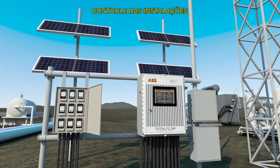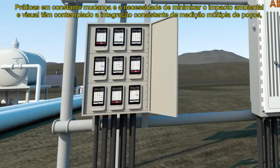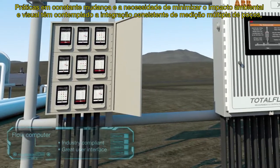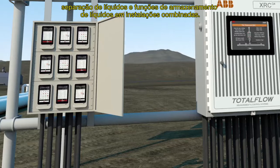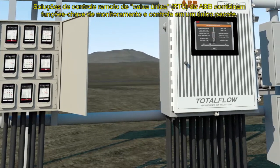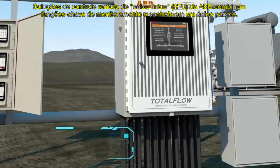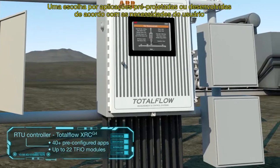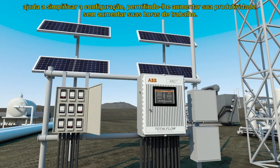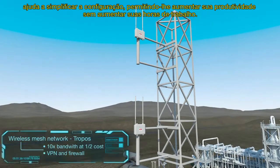Facilities control. Changing practices and the need to minimize environmental and visual impact have seen the steady integration of multiple well measurement, liquid separation, and liquid storage functions into combined installations. ABB's single-box remote control RTU solutions combine key monitoring and control functions into a single package. A choice of pre-engineered or user-designed applications helps simplify setup, enabling you to increase your productivity without increasing your man hours.